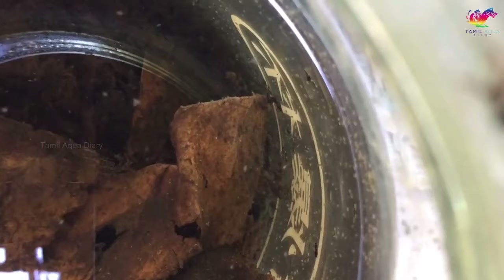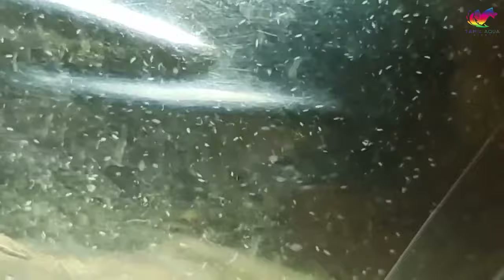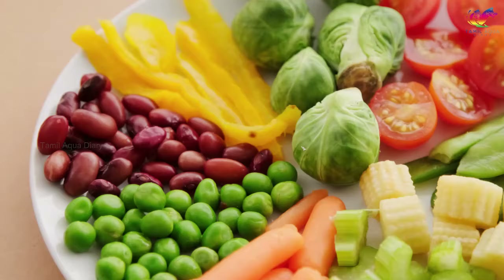Starting with infusoria — this single-celled organism can be found in water and provides a natural source of nutrients and bacteria for betta fry. Infusoria is a great first food for newly hatched betta fry, as it is small and easy to consume. It provides a natural source of nutrients and bacteria.